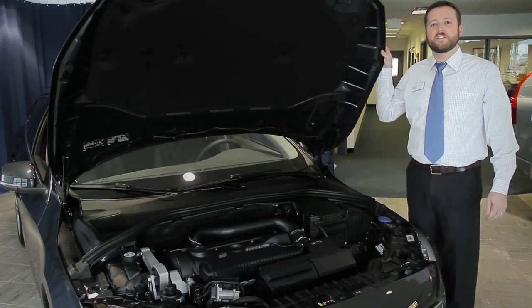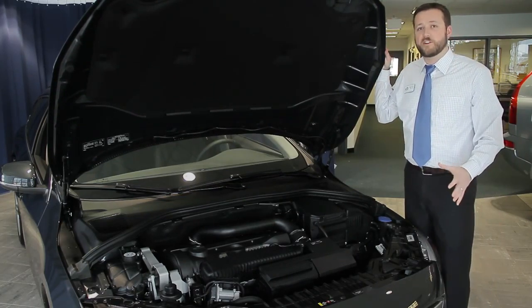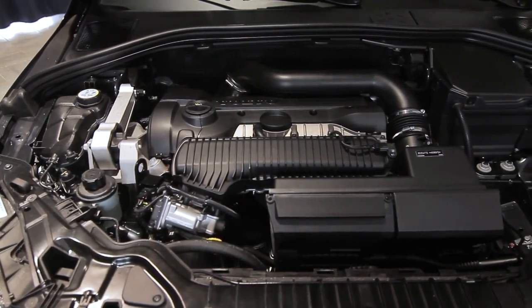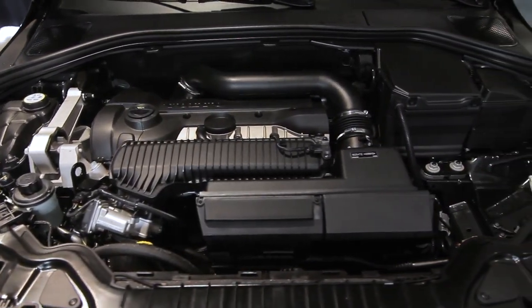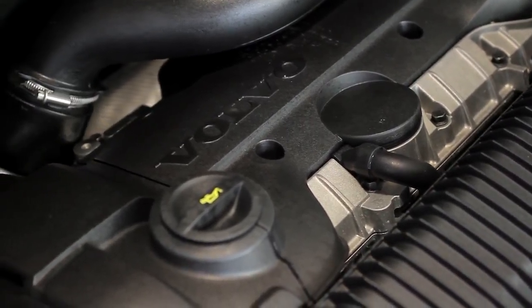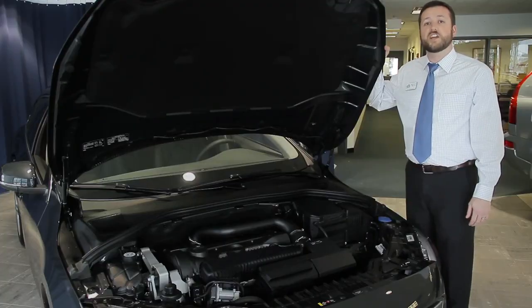The new 2015 Volvo V60 comes standard with Volvo's new Drive E technology. This engine is a four-cylinder turbocharged engine which gives you an average of 30 miles per gallon and up to 37 highway miles per gallon — Volvo's most efficient engine ever made.